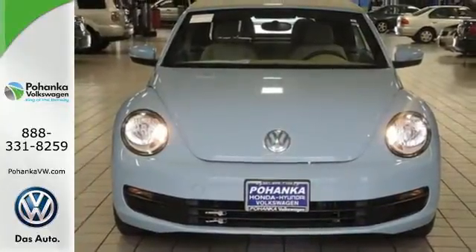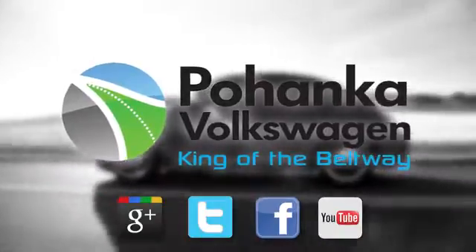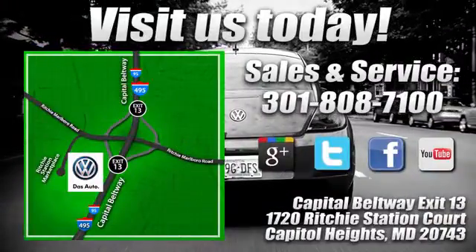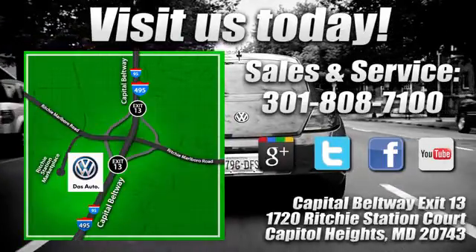Come see this Beetle today. Visit Pohanga Volkswagen today. Find us by the car tower, conveniently located on the Capitol Beltway at exit 13, 1720 Ritchie Station Court in Capitol Heights, Maryland.